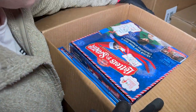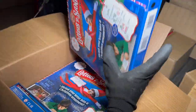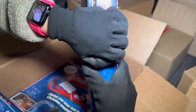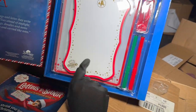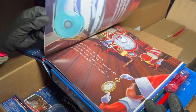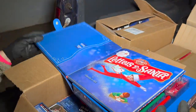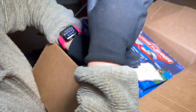This box is Elf on the Shelf! One, two, three, four, five, six — six of these 'Letters to Santa' magical Christmas activity sets. It doesn't come with the elf itself, but you can make your own little letters to Santa and hang them up. There's also a story time book inside. Elf on the Shelf in general is expensive, so six of these is great!